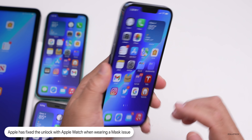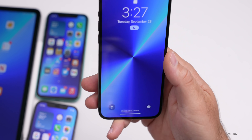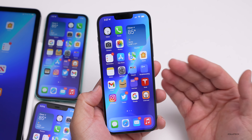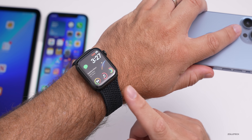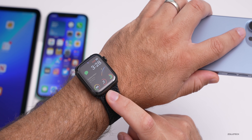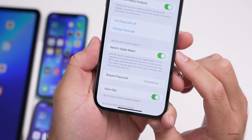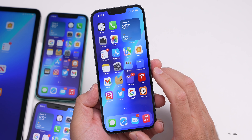Apple has fixed the issue with unlocking your iPhone when your face is obstructed by a mask using an Apple Watch. I'll lock my phone, obscure my face, and unlock it — it says 'Unlocked by this Apple Watch,' so that issue has been fixed. It was working on beta 1 for me but a lot of people had the issue. Make sure you have a passcode on your Apple Watch, then go to Settings, Face ID & Passcode, and ensure 'Unlock with Apple Watch' is turned on.